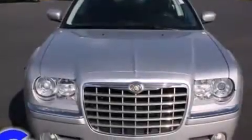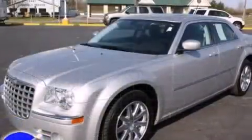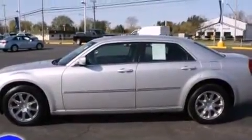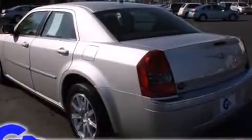You can expect a lot from the 2008 Chrysler 300. This four-door, five-passenger sedan still has fewer than 70,000 miles. A 3.5-liter V6 engine pairs with a sophisticated four-speed automatic transmission, providing a smooth and predictable driving experience.